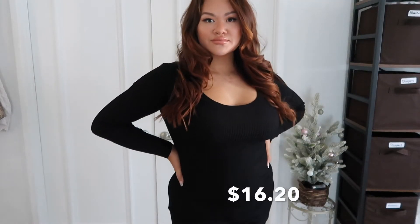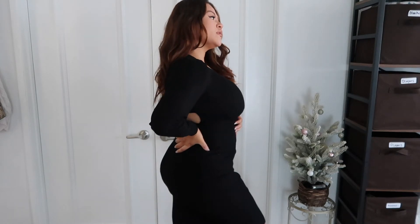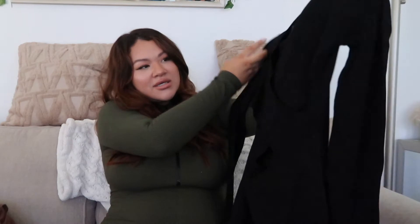The next dress is kind of the same material but a little less tight. This is called the Dinner Rear Sweater Mini Dress. It's nice and long, and when you see it, the back is amazing — it's cut out into an X shape, it just looks amazing. It's a very nice, classy black dress going for $16.20. It doesn't feel cheap at all — I love it.